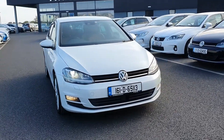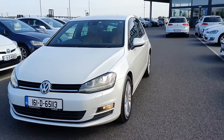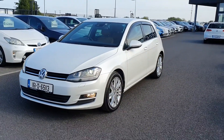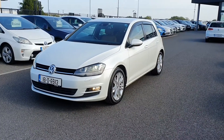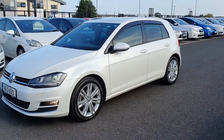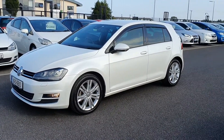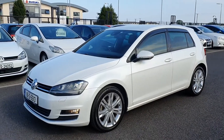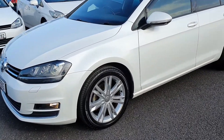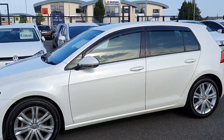Hi guys, it's Stephen here at Airside Motors, and I'm just going to bring you on a quick walk around of this 2016 Volkswagen Golf. As you can see, it's on the 161 registration plate and it's got the 1.4 TSI BlueMotion petrol engine. This one is the Highline Edition, and it's in really good condition inside and out. You have your pearl white colour, Volkswagen alloy wheels, and rear privacy glass.